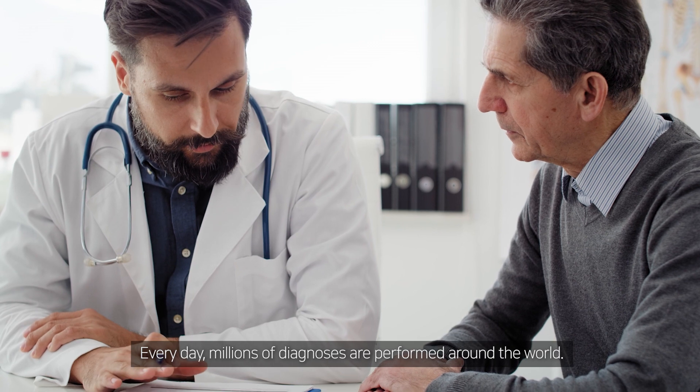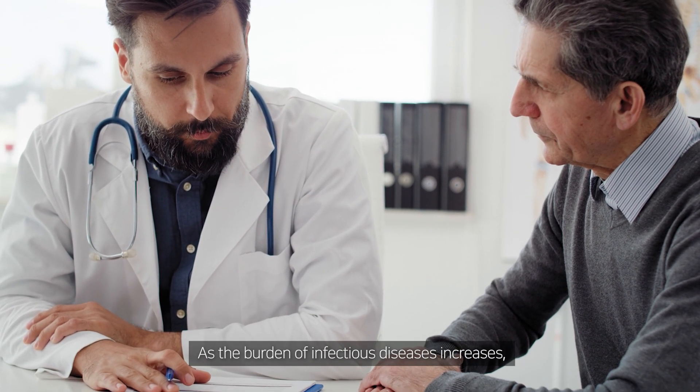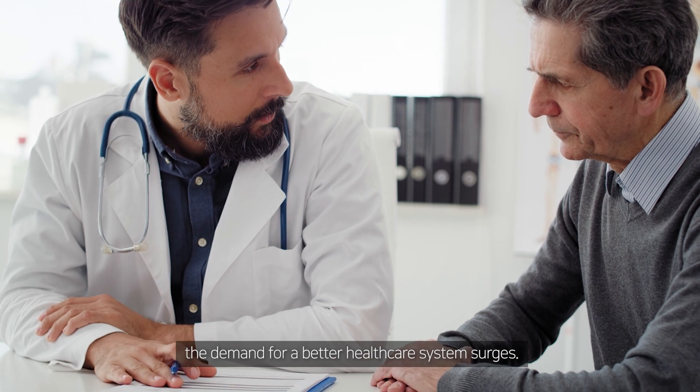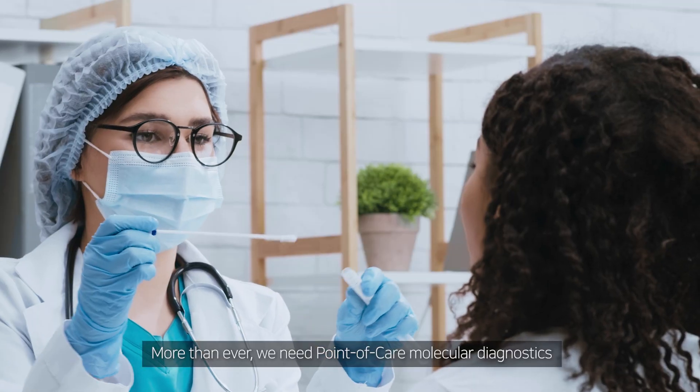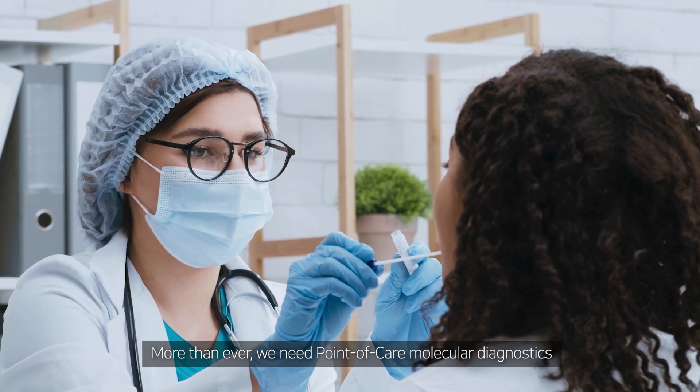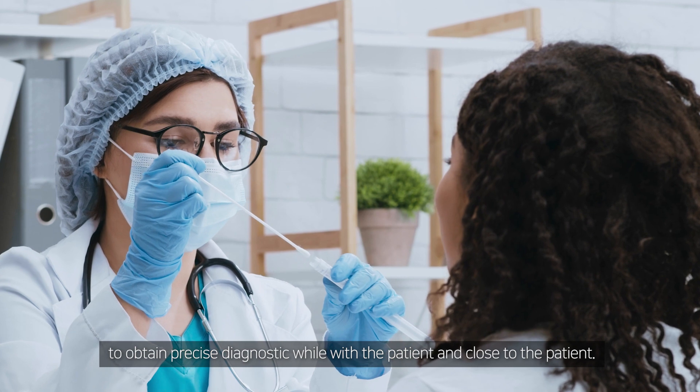Every day, millions of diagnoses are performed around the world. As the burden of infectious diseases increases, the demand for a better healthcare system surges. More than ever, we need point-of-care molecular diagnostics to obtain precise diagnoses while with the patient and close to the patient.